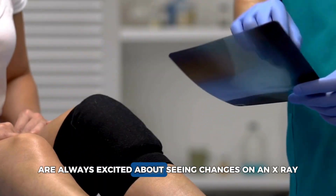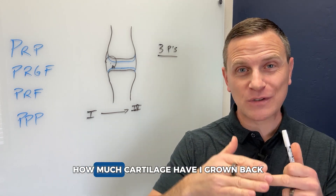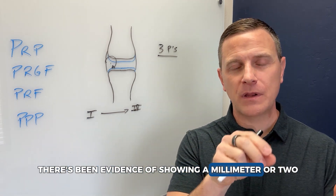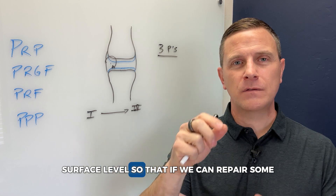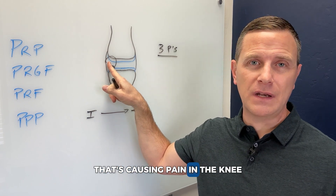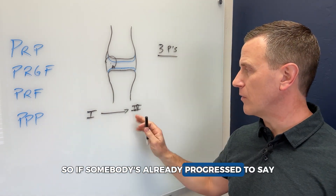A lot of people are excited about seeing changes on an x-ray after treatment — they want to see how much cartilage they've grown back. This is one of the myths and misconceptions around PRP. In the published literature there's been evidence of a millimeter or two of thickness or density change in cartilage, but you're not going to get macro changes. Think about it on the micro level — if we can repair some surface-level damage and shut off the chemical process causing pain, the body can self-restore at the micro level, but not at the macro level.